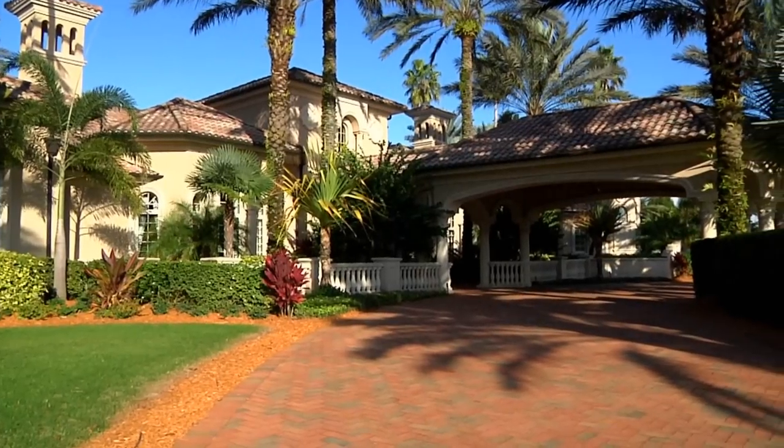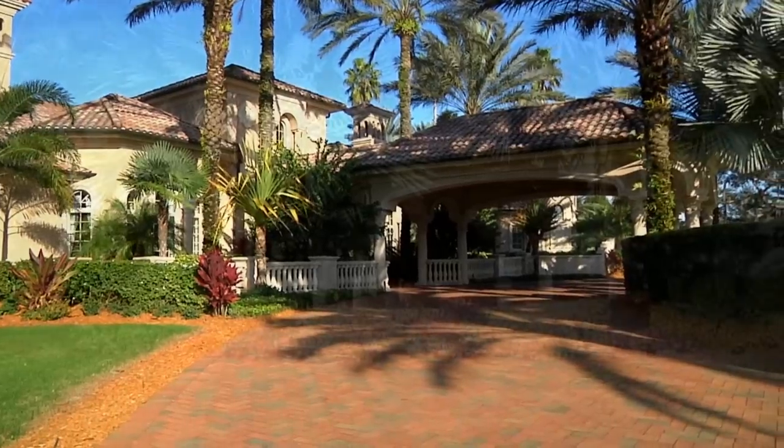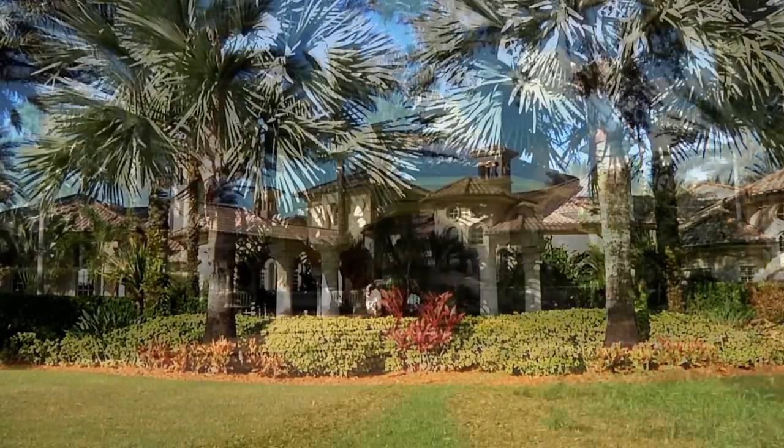Experience the latest trends in luxury home construction as beauty, aesthetics, precision and ultimate craftsmanship are unmistakable in every inch of this magnificent treasure.